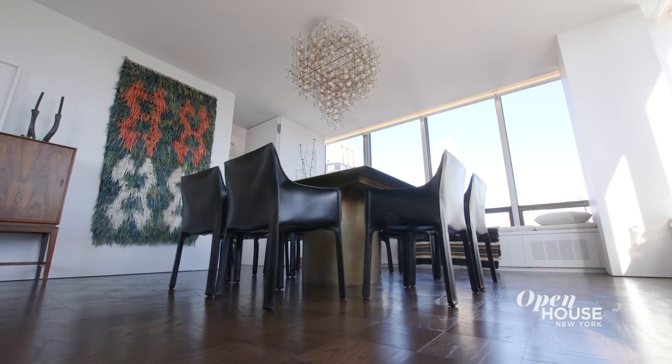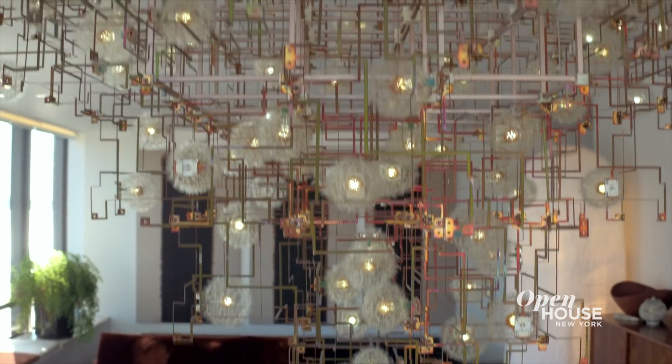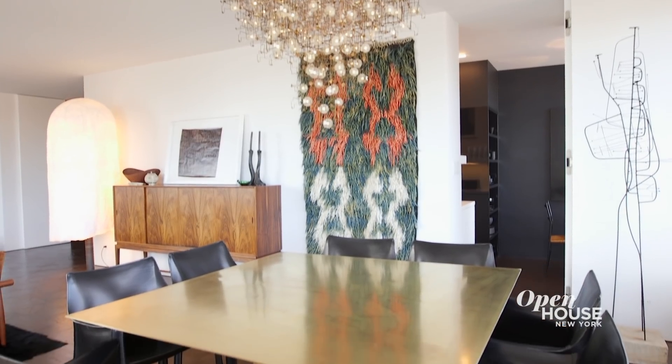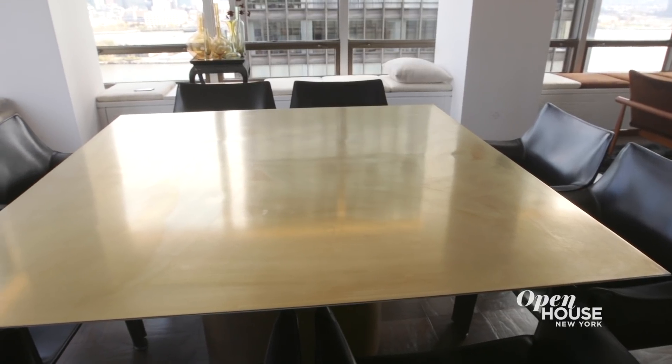In the dining room I started with a chandelier by Studio Drift and it's called Fragile Future. The reason it's called that is it's dandelions glued to LED bulbs. The dining table underneath the chandelier is something that I had made. I love the fact that the base is cylindrical and the top is completely square.